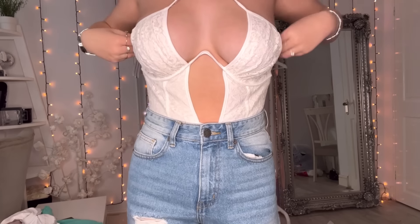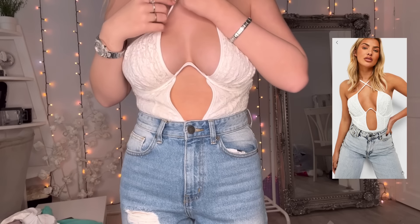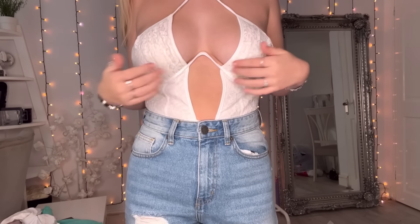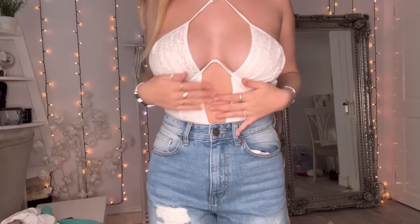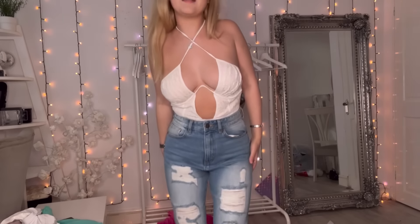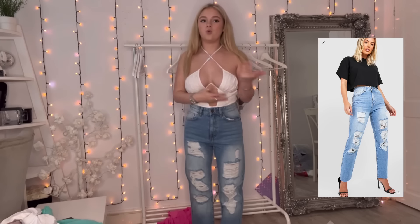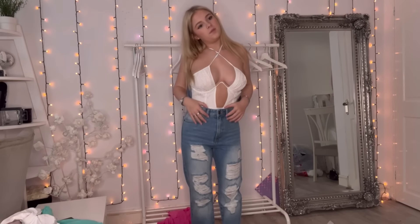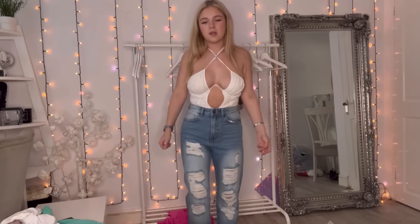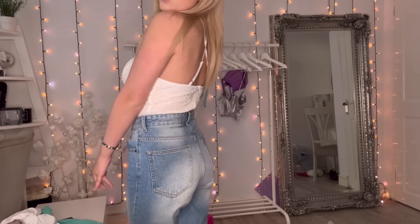This is the next fit - it's a lace bodysuit with a cool design. It's crossover at the top with boning and goes all up here. I like when they have boning - I think it just looks really nice. It's got a cut-out too. These jeans I'm not a massive fan of - they're quite tight and they're only a size eight. I don't really like the rips and I'm not really a fan of the bleach blue wash.